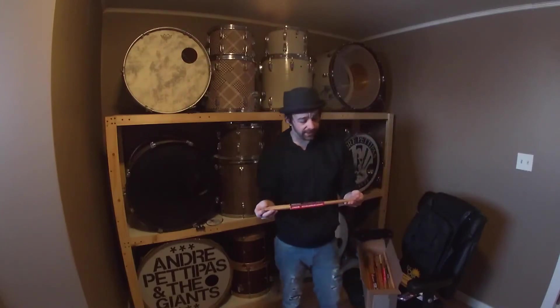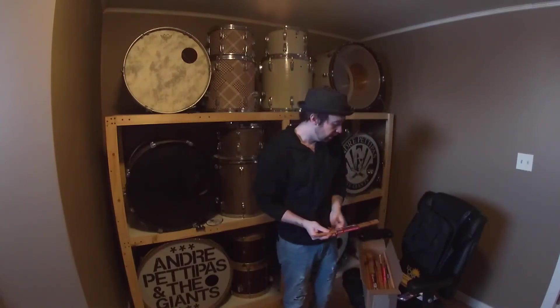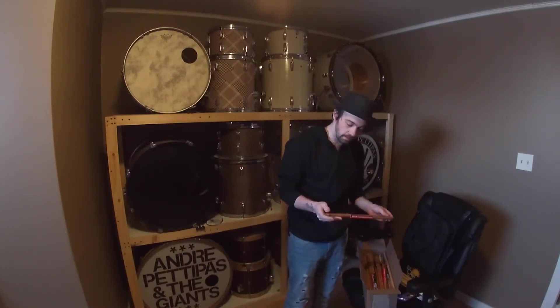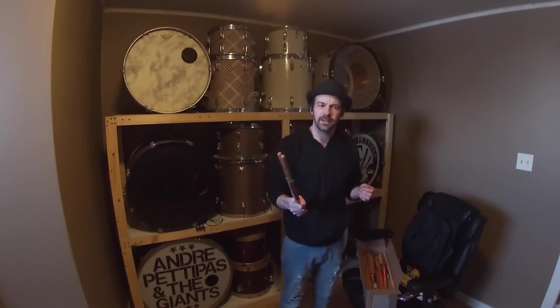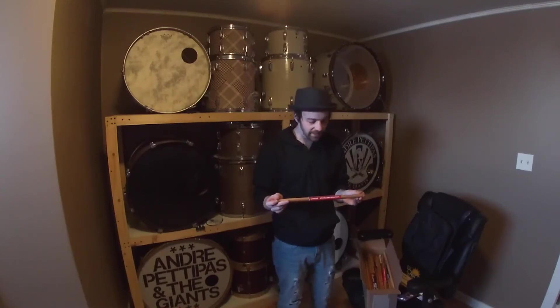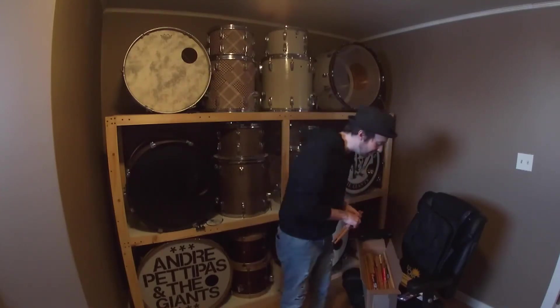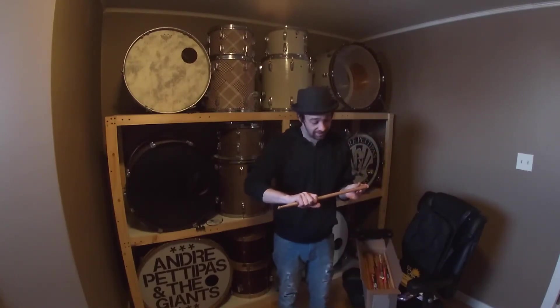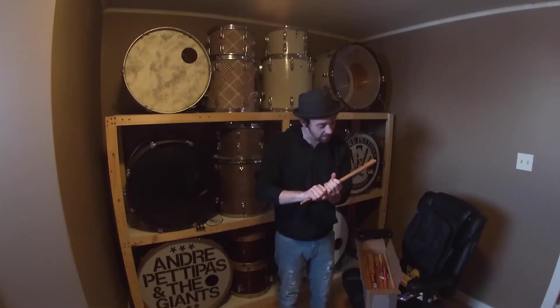These are the sticks that I play — these are the 5A red hickories. Red hickories, I find, stand up to pretty much any player. I think I've only ever actually broken less than five sticks with Los Cabos. They do get chipped away over time from playing, but you can't really seem to break these things. I don't suggest going out and trying, but I hit drums hard and I have a hard time breaking them.